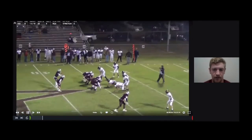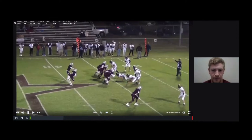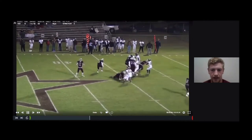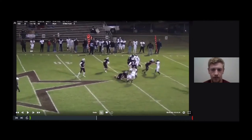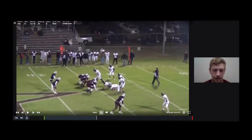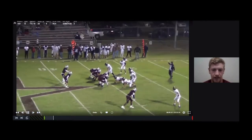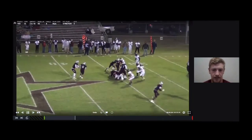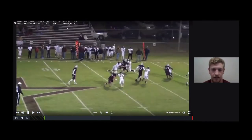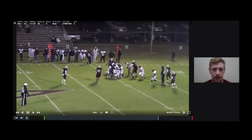Here we are running out of a twin set again against a 3-2 team. Every now and then you'll get some teams that want to try to cut your linemen, which it really doesn't matter for us. They try to cut our center right here. But it's still the same read for our back. You can see that the tight end hasn't got his guy reached, so he just sticks a foot in the ground and gets north and south, and is able to get a nice five-yard gain on this play — setting us up with second and five and opening up the whole playbook.